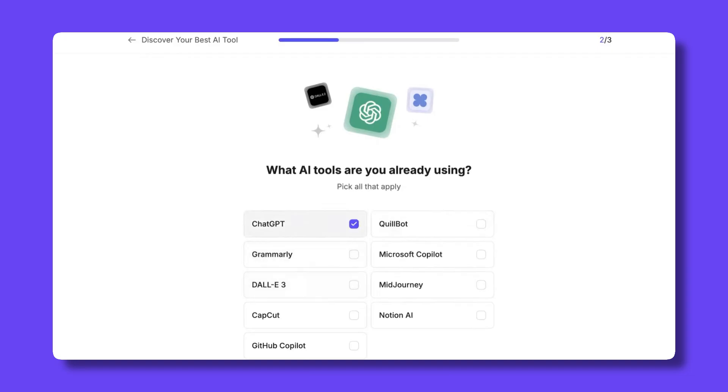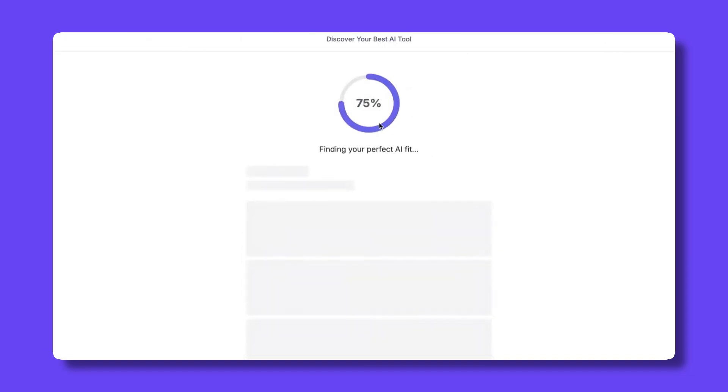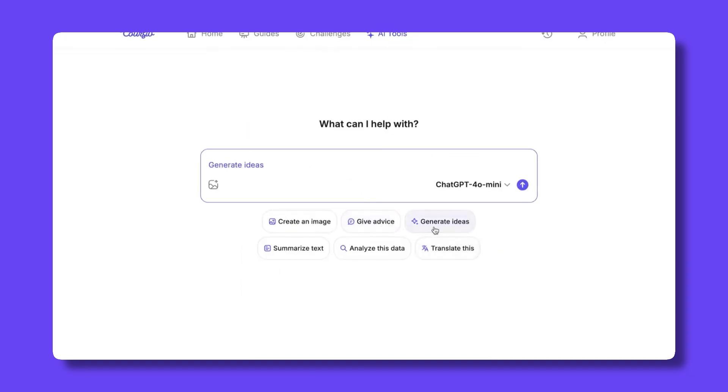At its core, Corsive is built around the idea that AI doesn't need to be intimidating. Many people hear terms like artificial intelligence, automation or machine learning and immediately assume the learning curve is very steep and highly technical. But Corsive aims to remove that barrier by focusing on plain language explanations, step-by-step learning sequences and practical use cases rather than theory.